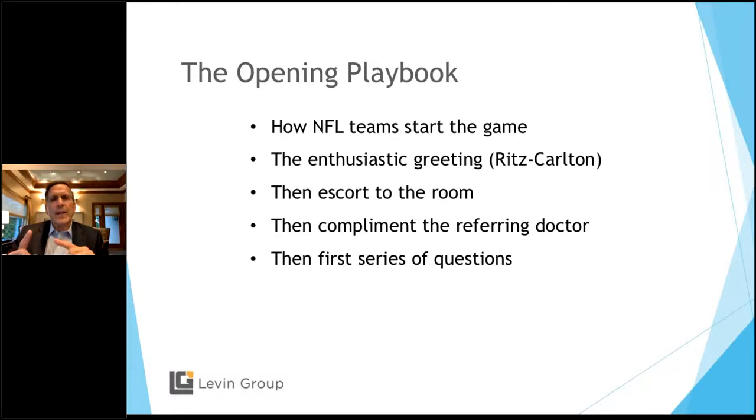She learns how to interview in a friendly way to learn 10 personal things about that patient. When you learn 10 personal things, you move from professional relationship to personal relationship somewhere around personal item eight, nine, and ten. When you ask people about themselves, they start to like you. Then she compliments the referring doctor — patients like their referring doctor, they trusted that doctor enough to come to you. The ITC and the surgeon will go back and say positive things about you. So your first series of questions is the NFL team playbook.